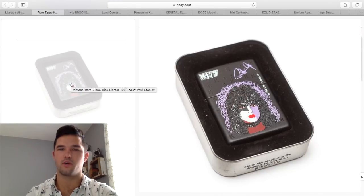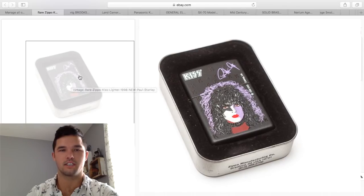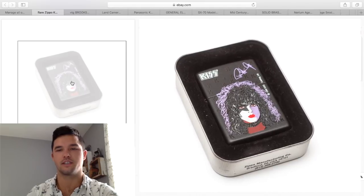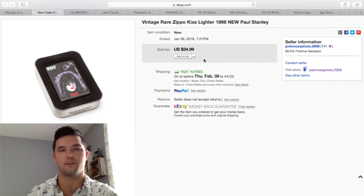Here's another Zippo I wanted to include because KISS anything sells really well. This clearly has some limited edition printing on the side as well as a signature and great subject matter. So even if you don't know anything about Zippos, you should know this is going to bring more than $8. I paid $8 for this and it sold for $35.